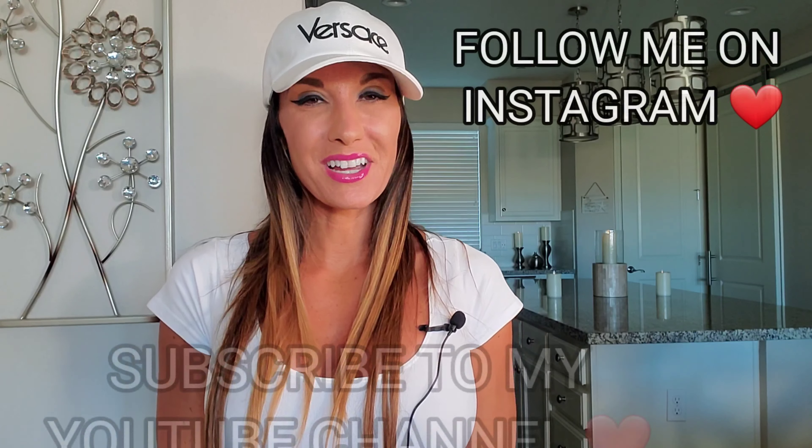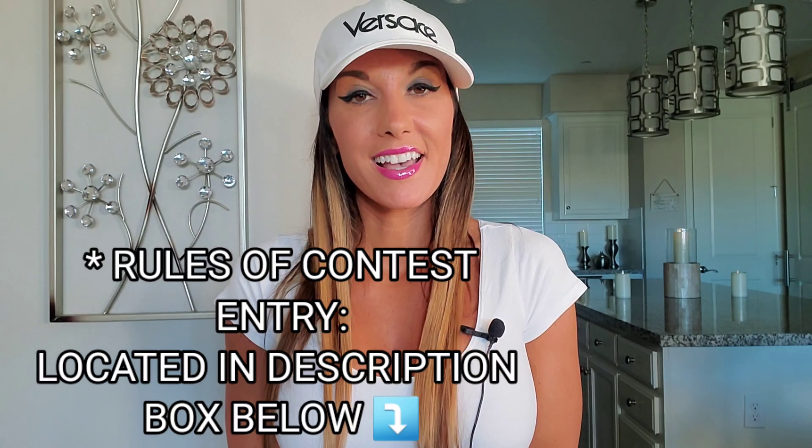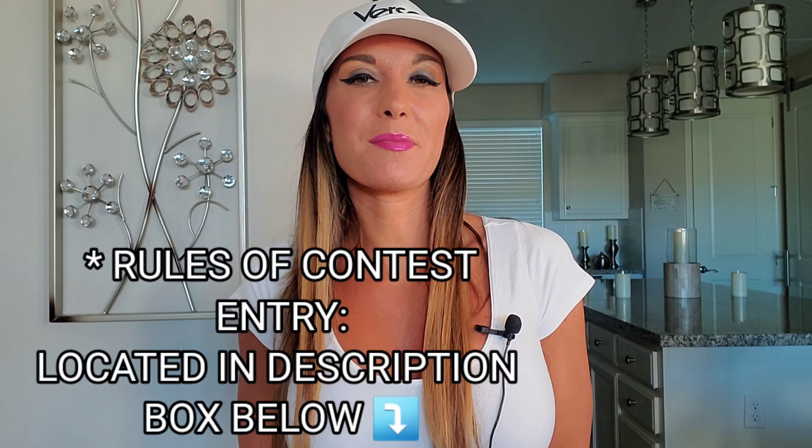That may have been quite a bit of information, so let me reiterate the rules of entry quickly. All you have to do is comment the word 'enter' in the comment section below, followed by something within your personality that you like. For two bonus entries, go to my Louis Vuitton giveaway post on Instagram, tag two people you think would be interested, and you will definitely receive those entries. A big good luck to everybody that enters.